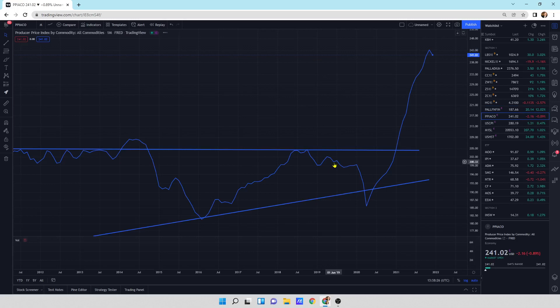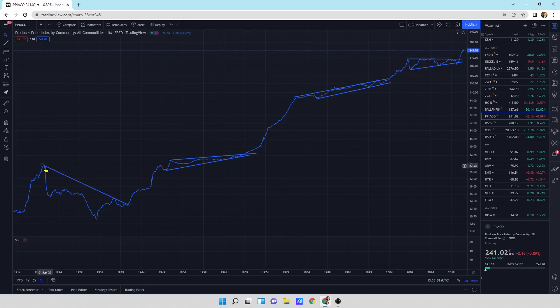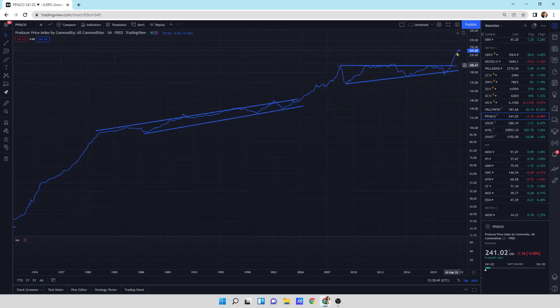This is the PPI — the producer price index by commodity, all commodities. We've been on a tear here. I like looking at this from a big long-term perspective: whenever you get these consolidation periods, they break and take off. They consolidate, break, consolidate, break, consolidate, and break to the upside. We're in an impulse move higher for the producer price index.